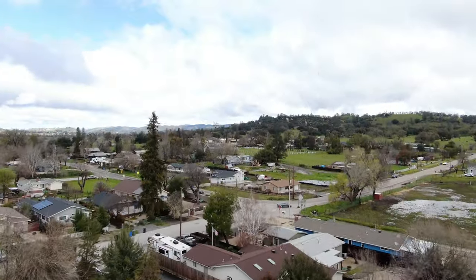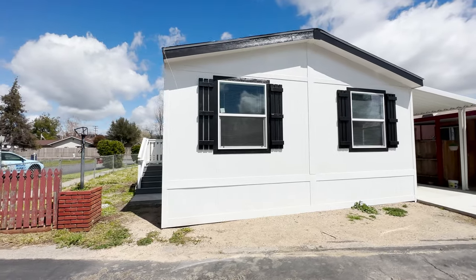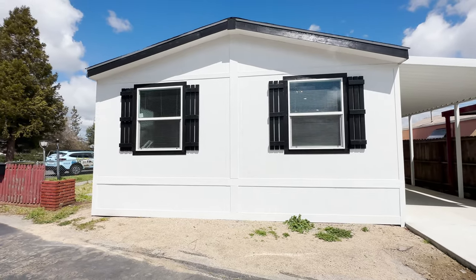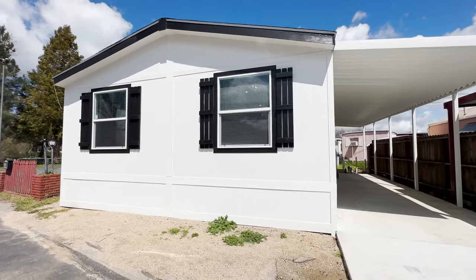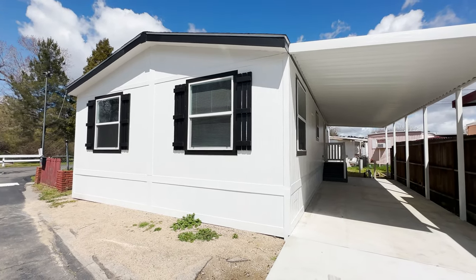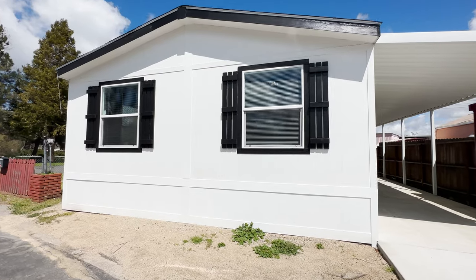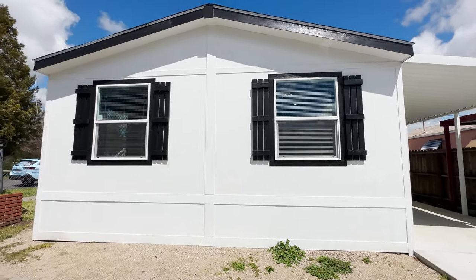This is a spectacular Fleetwood CL24443D. We have stretched this home to 48 feet long by 24 feet wide. This home is approximately 1,150 square feet, three bedrooms, two bathrooms. I can't wait to show you the inside — it's an excellent layout. It's considered a front loader, but let's look at the exterior of this home.